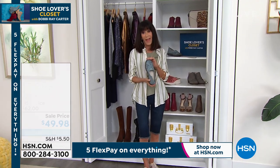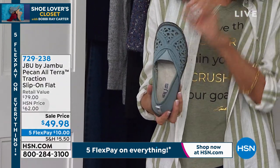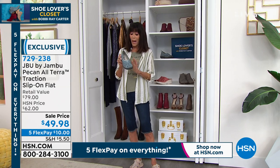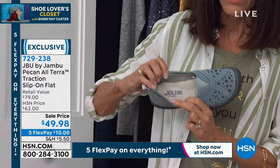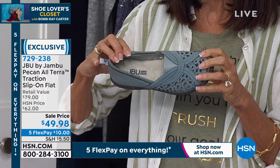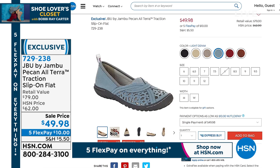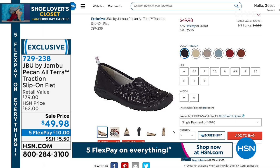Speaking of popular, from Jambu — this is Pecan. Pecan is one we have loved for a long time. Ready for another sale that goes away at midnight? Seventy-nine ninety-nine retail, we sold it for sixty-two, and today it's on sale. You get that basic all-terrain traction on every Jambu, and it's APMA approved. Amazing cushion inside. Five flex pay. Colors: black, champagne, light denim, gunmetal, red, and whiskey. Sizes six through twelve, medium and wide width.